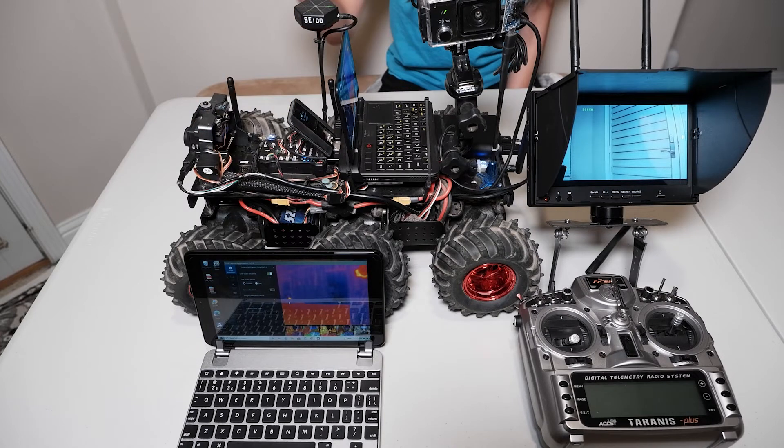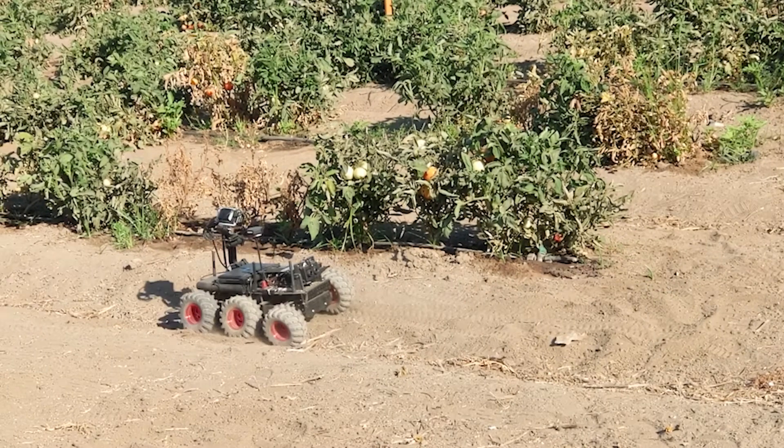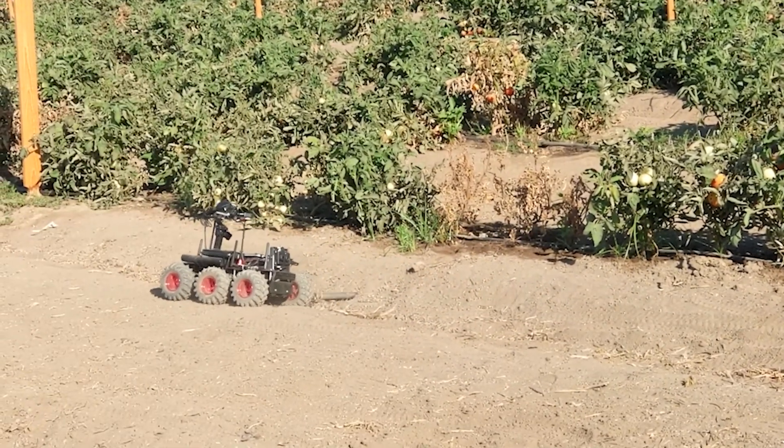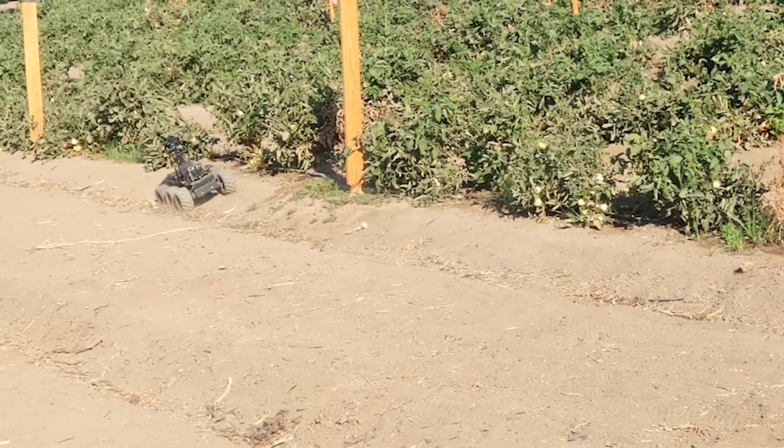This remotely operated vehicle setup captures RGB and thermal images in close proximity, thus improving the accuracy of the canopy temperature determination in tomato plants and increasing the robustness of the trained ADA model.